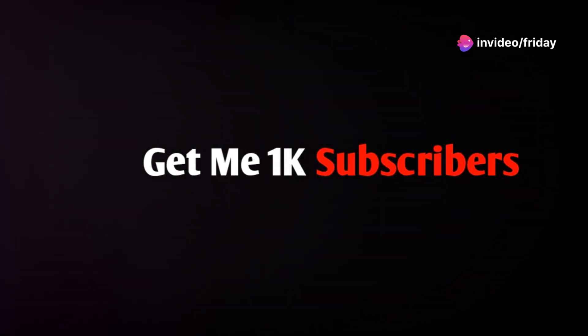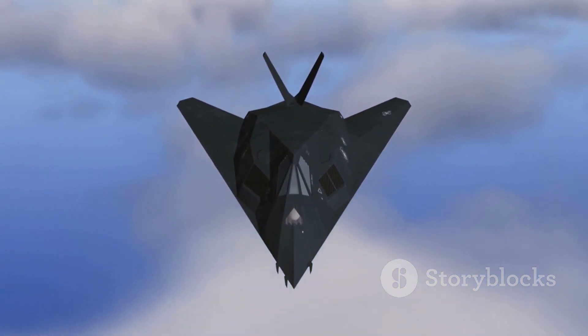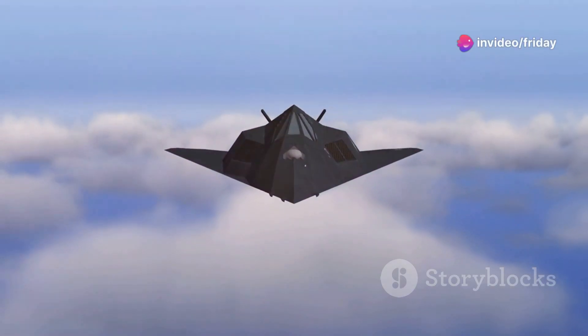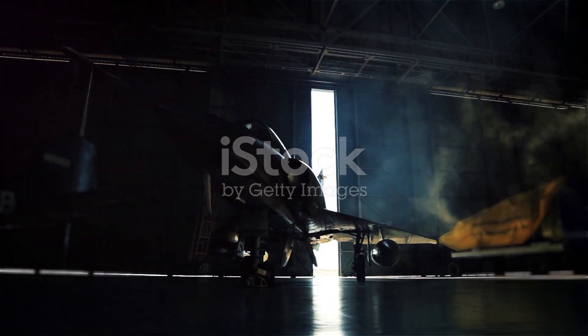In the mid-1990s, Boeing embarked on a top-secret project to revolutionize air combat. This project, shrouded in secrecy, gave birth to the YF-118G, an experimental aircraft that would become known as the Bird of Prey. The Bird of Prey was not destined for mass production or combat deployment; instead it served a different crucial purpose — to test and refine cutting-edge stealth technologies.